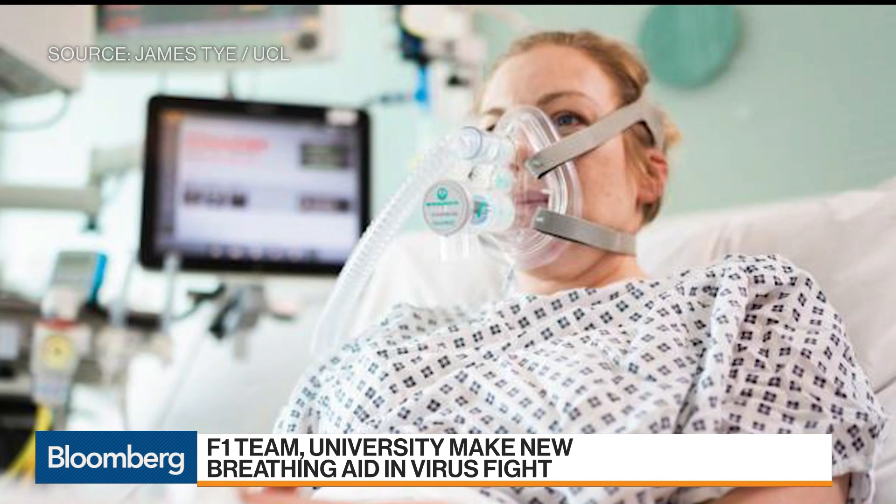How soon will these devices be out to patients? How quickly will you be able to save lives with these things? We already have regulator approval for their use in the NHS and the health system in the UK. We're currently doing patient trials in the London Network Hospitals. If those go well, they'll be completed in the next few days, and these devices will be ready for use in the NHS by the beginning of next week.